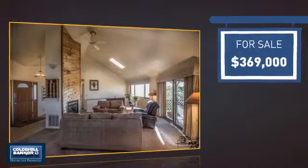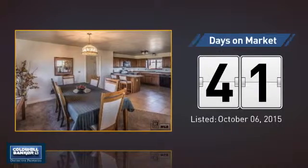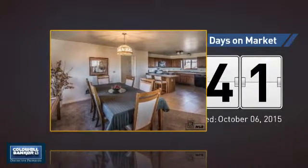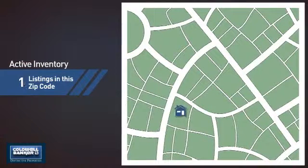Currently listed at just under $375,000. It's been on the market since October. Wondering how it stacks up against the competition? There is now one home on the market within this zip code.